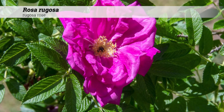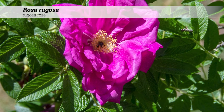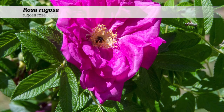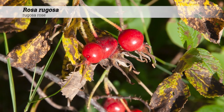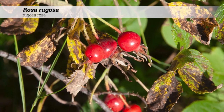The flowers occur in clusters of single, two to three inch wide pink flowers with showy yellow stamens in June, and these will flower sporadically until frost.